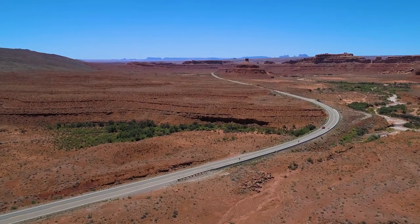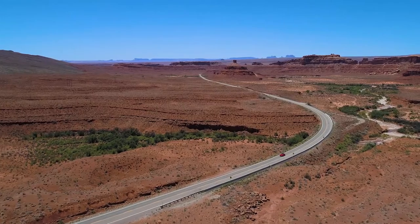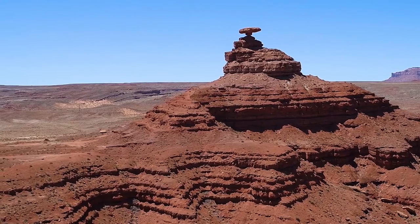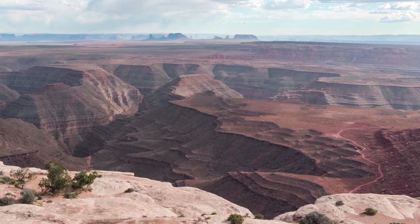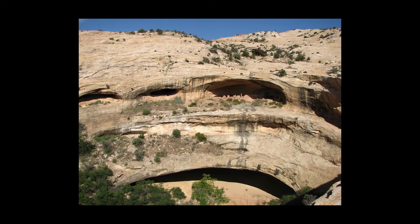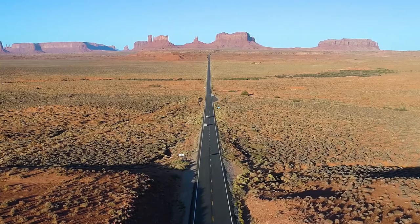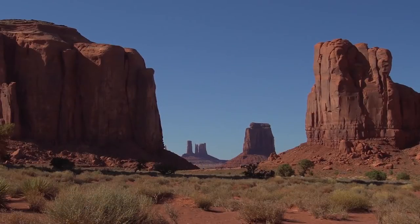That wraps up this Beyond Monument Valley adventure. I hope it helps you plan your trip and encourages you to do a little exploring in the crowd-free backcountry, or maybe even on a short hike. Go ahead and take a couple of pics at incredible viewpoints, scramble up to an ancient cliff dwelling, and maybe be in four places at once. The West is big, and there are lots of places to explore beyond the major attractions like Monument Valley.